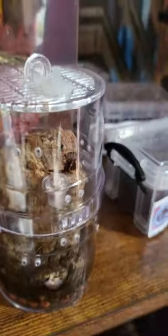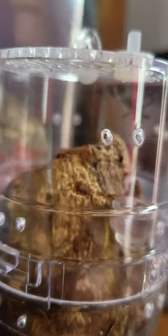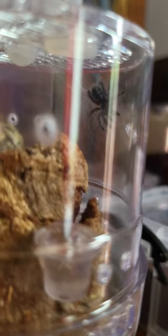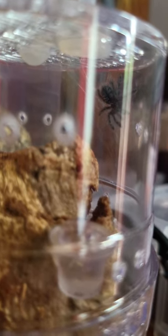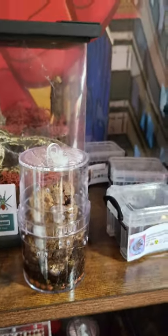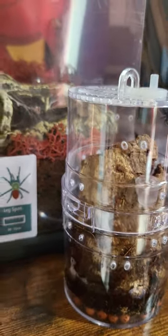This is my Caribena versicolor sling. I only got it yesterday and she is absolutely gorgeous — I love that blue. I did have one before; unfortunately I lost it just after a molt. It molted absolutely fine, started hardening up, and then I just found it dead on its back. But this time I've taken no chances and put a few extra cross ventilation holes in there just to make sure.